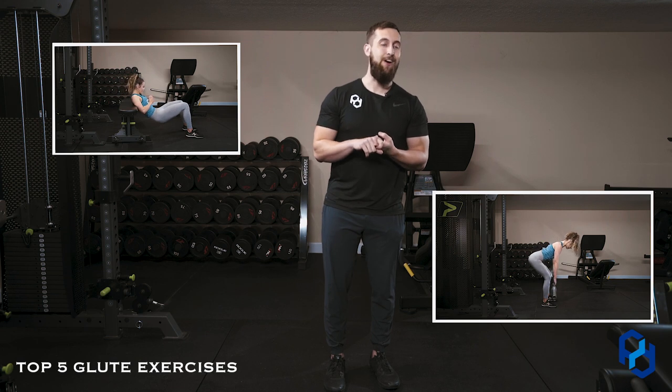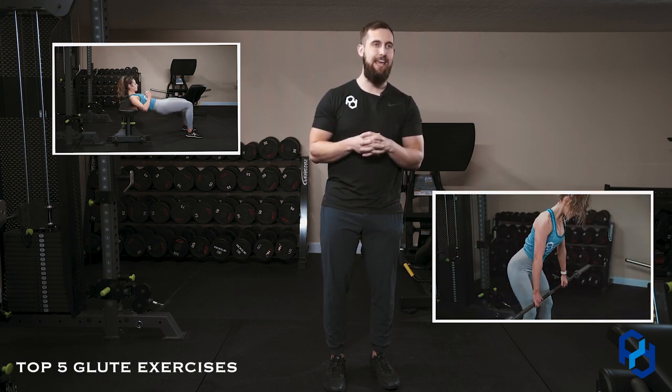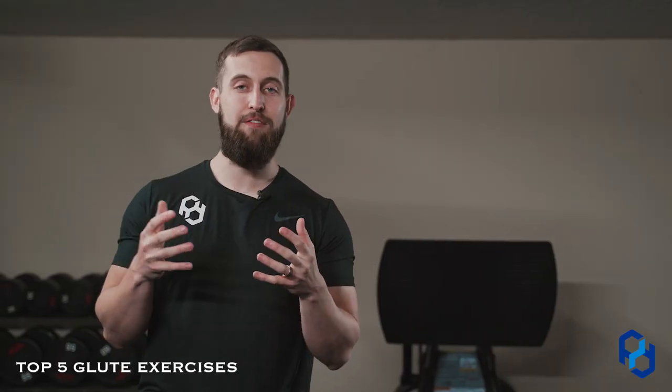Number four is the barbell bent knee RDL. This is going to train the glutes through the mid and lengthened position. It's one of my favorites for the sheer fact that we're able to handle a great degree of load in that position, and a lot of glute gains have come from it.